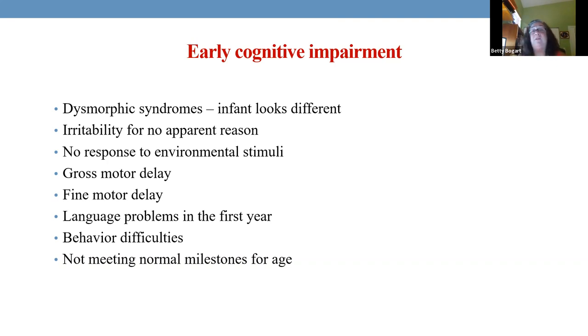Cognitive delays show up in gross motor and fine motor skills. Gross motor means maybe they're not walking when they should — lifting their head, turning over, walking, crawling. A delay tells us there may be cognitive impairment. Sometimes it could be nutritional, but many times it's not.